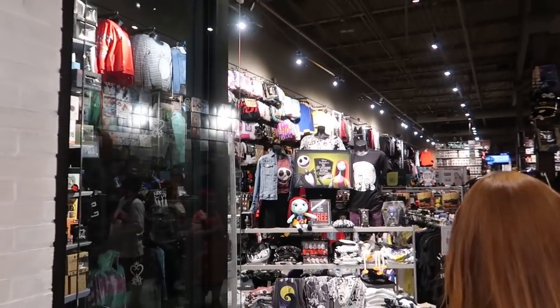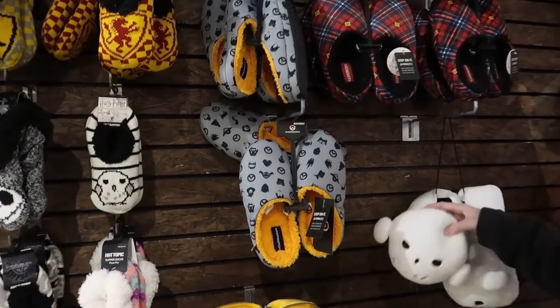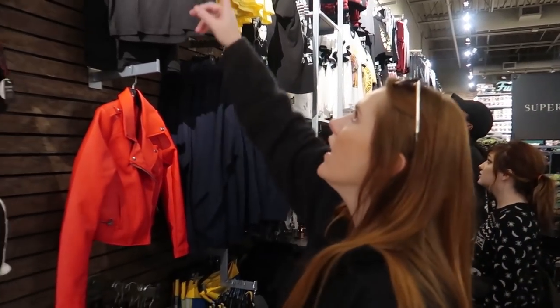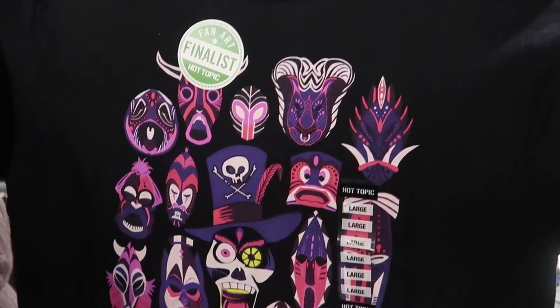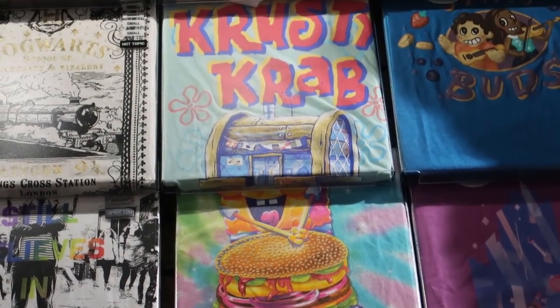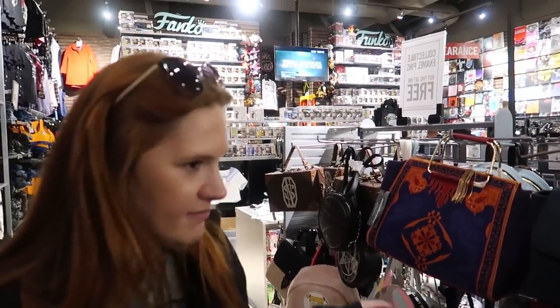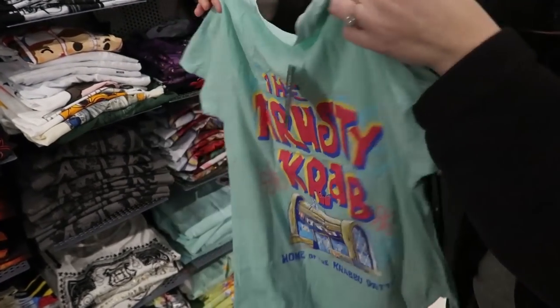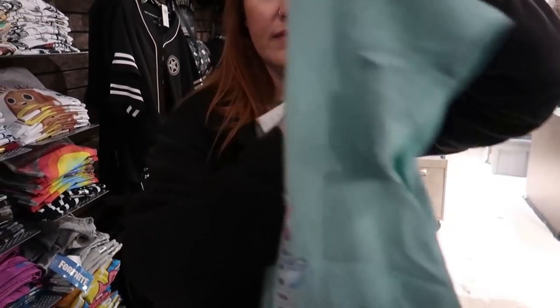We're gonna head into Hot Topic. If you don't know what Hot Topic is, it has pop culture type stuff but somewhat more based around music. They have a lot of Disney stuff too, and even Lisa Frank. There's a fan art finalist — it's Lisa Frank and Spongebob mixed together. I like this Krusty Crab one. I love Hot Topic, I'm 12 again. My friend told me about these shirts and I wanted to see them in person — they're so cute. We found out this one is not Lisa Frank, it's just Spongebob. It's just a cool shirt.